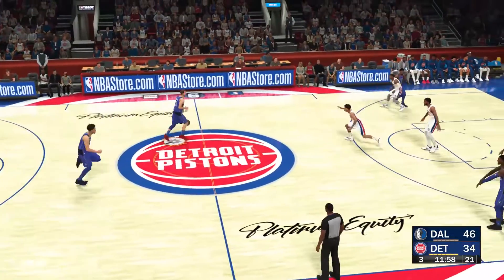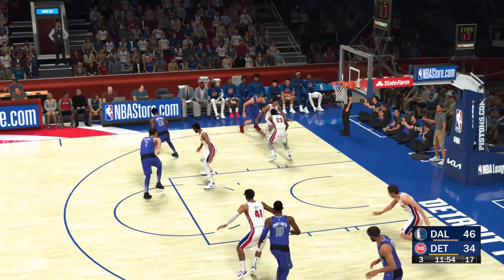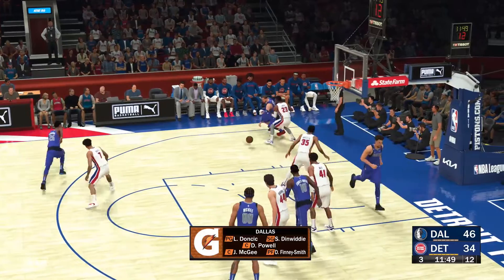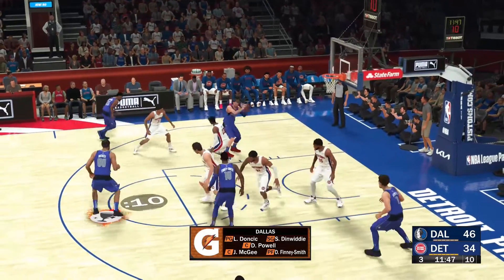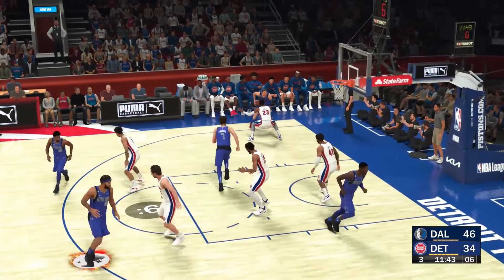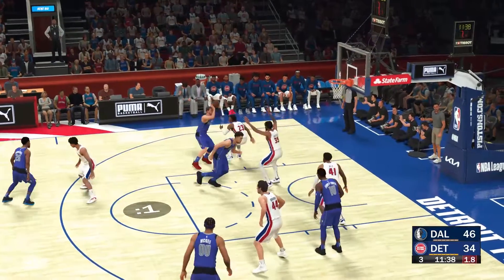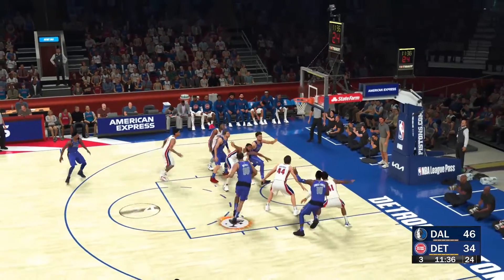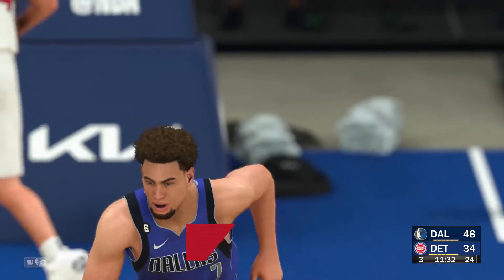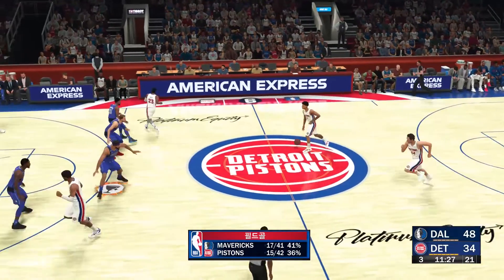Mavericks leading by 12, getting underway in the second half. Here's the five for Jason Kidd — a backcourt pair of Doncic and Dinwiddie, then Dwight Powell, then JaVale McGee, and it's Finney-Smith in at the power forward. Shot clock at five — Doncic lefts on, here's Powell — and the dunk by Powell. You have to love the intensity that Powell plays with on the glass, using that long body to track down those offensive boards.